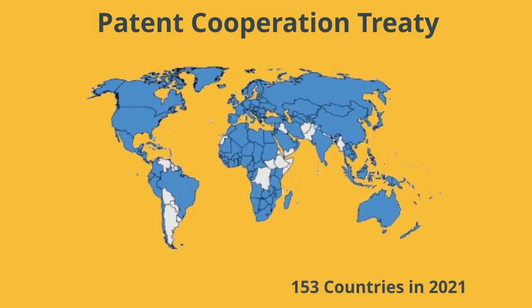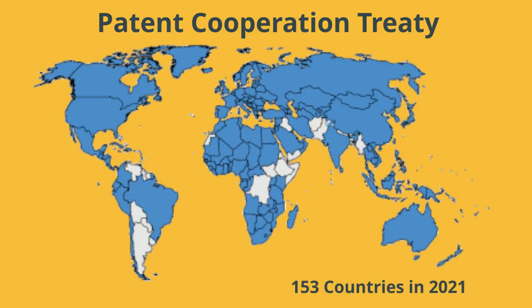There's no global patent standard, but there are treaties that help to harmonize patent laws across countries and make it easier to apply for patent protection in multiple countries at the same time.